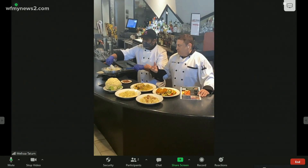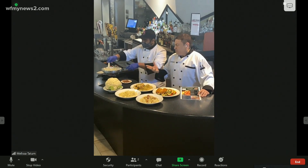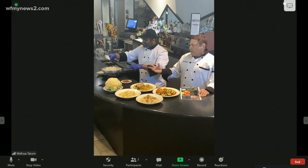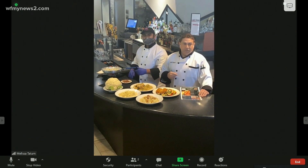You boil it to whatever texture you like — usually about five to ten minutes. And after you break it apart, then you add your herbs and your cream and your cheese.